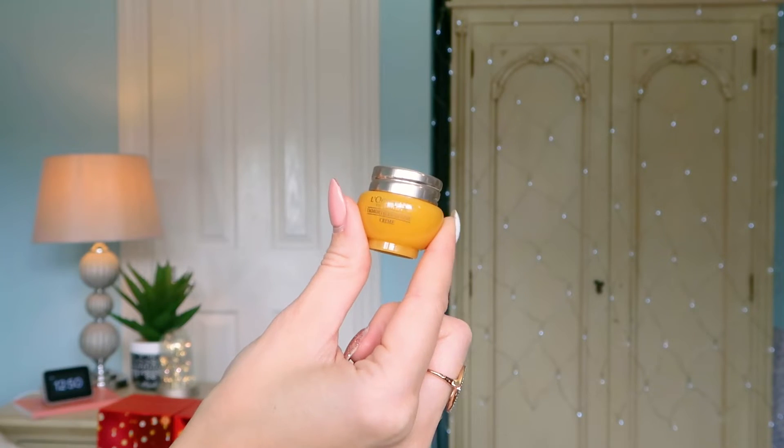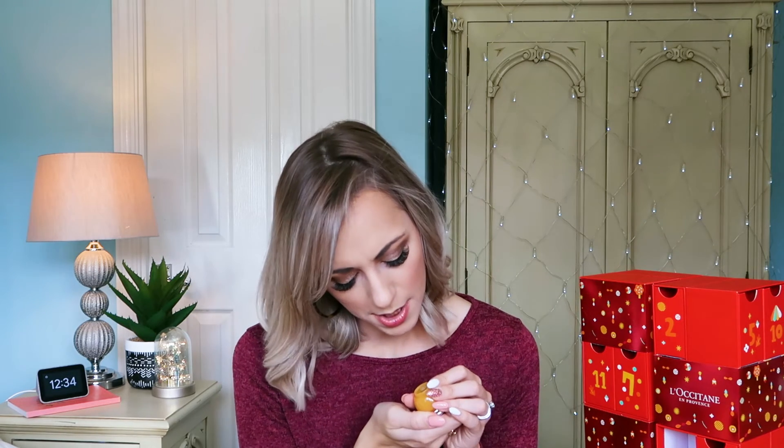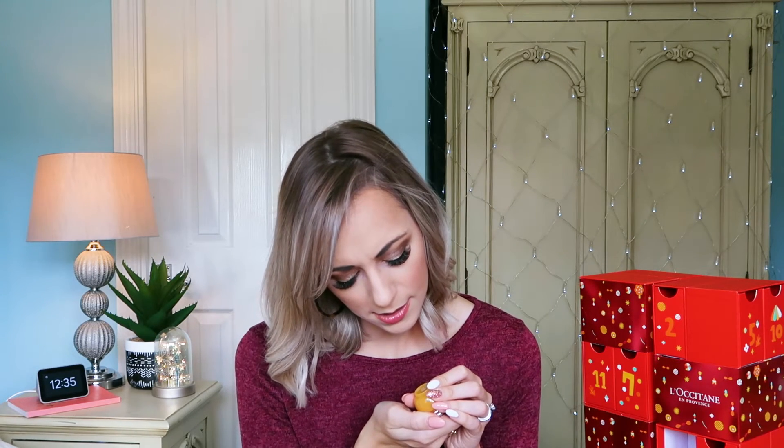Number sixteen: very excited to find this — it's the Immortelle Divine Cream. It's a great anti-aging cream, very, very premium skincare — one of the most premium skincare products I've tried from L'Occitane. If you're worried about fine lines and wrinkles and anti-aging skincare is where you look for your new bits and pieces, you're going to love this. I can't quite read the size without my glasses, but it's around 4.5ml — you'll get a good amount to try.